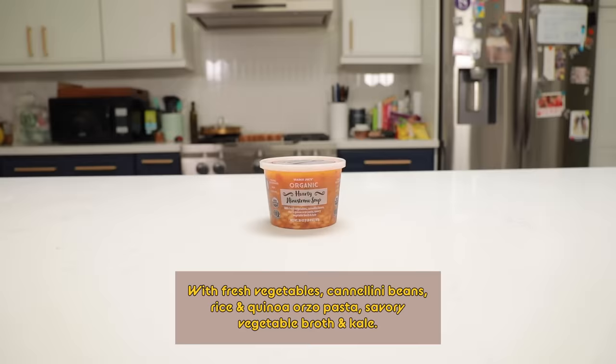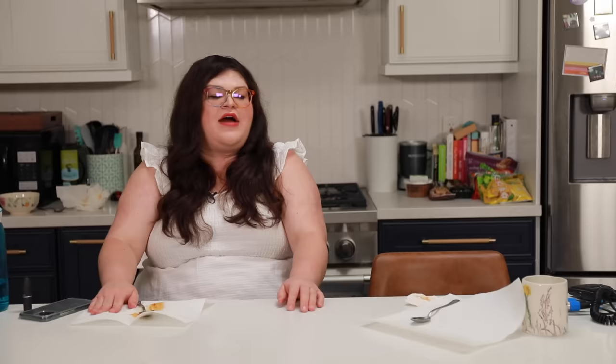The Trader Joe's hearty minestrone soup! Can I shake her? How do we feel about soups? Do we like soups? I like soup. I tend to get more into soups when they're sort of like a side dish or an appetizer. I'm not as into a soup as a main meal, unless it's like a very rich filling Asian soup. The minestrone has a scent — there's a Suburban Illinois lunch about this minestrone. It's better than I thought it would be though. It's just okay. That should not have peas in it — why does it have peas in it? This is weird.